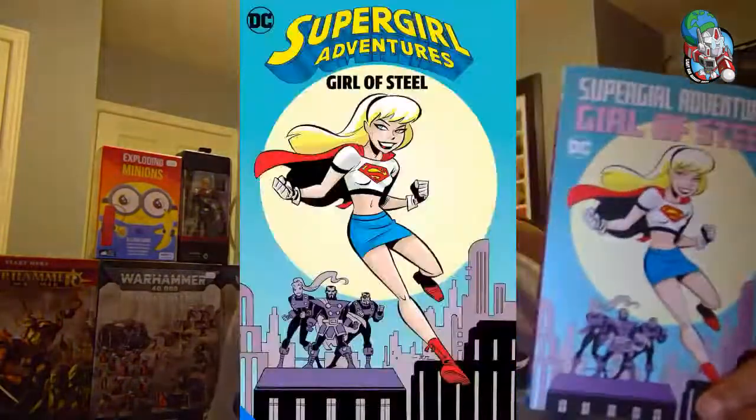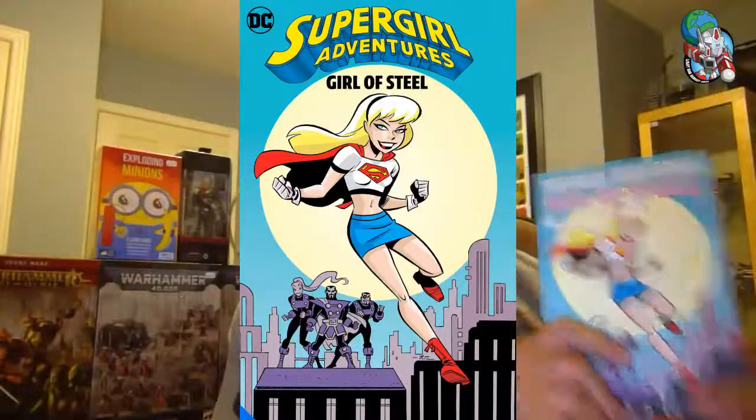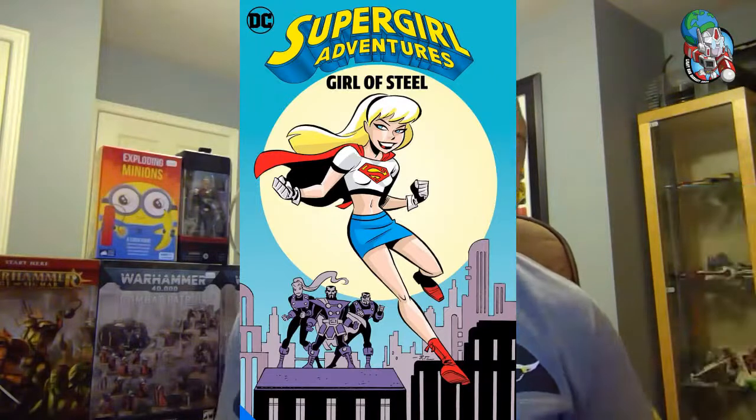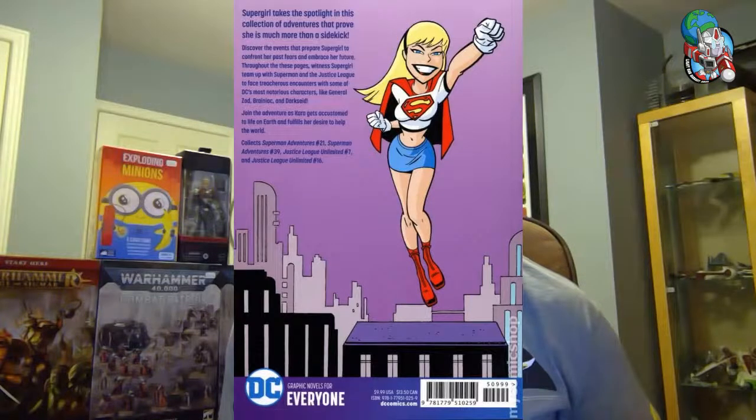Before I jump into art books, I've got one more book — and this is great for all ages. This is Supergirl Adventures: Girl of Steel. It's a new printing of a fantastic book. Not only is Supergirl in there, you're going to see Superman, Desaad, and Darkseid. It is rated for everyone — very cool book, a lot of fun. Hopefully comic lovers of all kinds can find something that came out this week.